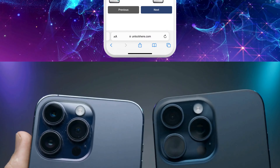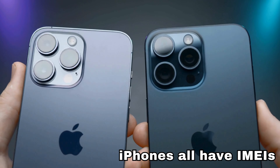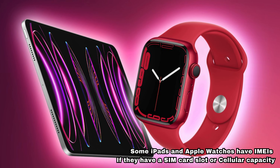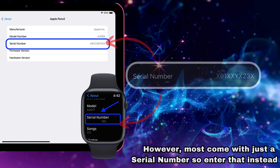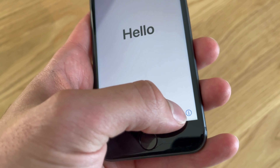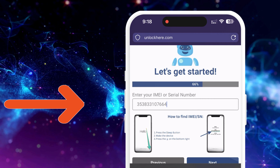After that, enter the IMEI or serial number. iPhones all have IMEIs, so if you want to unlock an iPhone, choose IMEI. Some iPads and Apple Watches have IMEIs if they have a SIM card slot or cellular capacity; however, most come with just a serial number, so enter that instead. To find it, press the Sleep button on your locked device, press it again, and tap the I on the bottom right — your device info will now show.